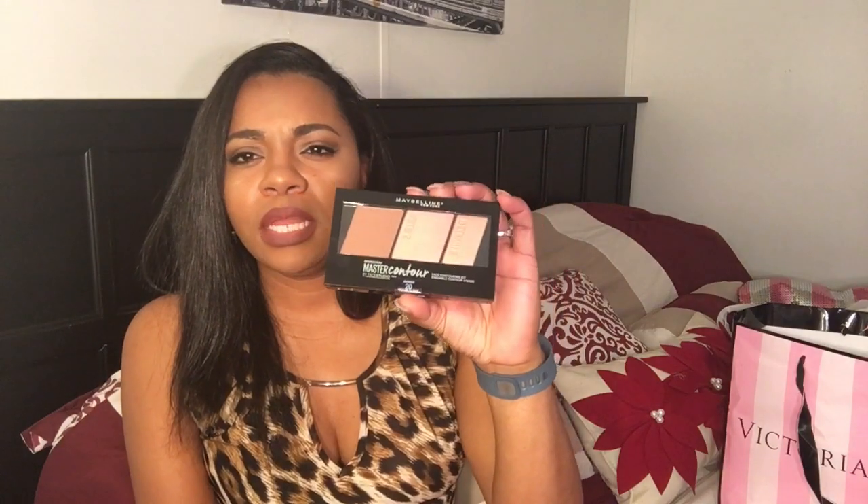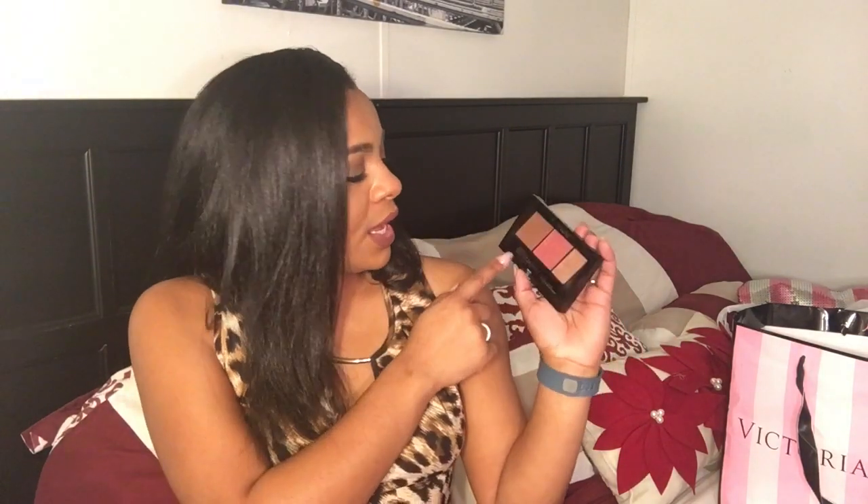I also saw the Maybelline Master Contour Palette — something new. I noticed there's a lot of new makeup in drugstores now. I got the Medium Deep shade, which is the Contour, Blush, and Highlight. Just from looking at the blush, it reminds me of NARS Orgasm for some reason. Once I do a first impression on it for you, I'll let you know. I think it was like $12.99.